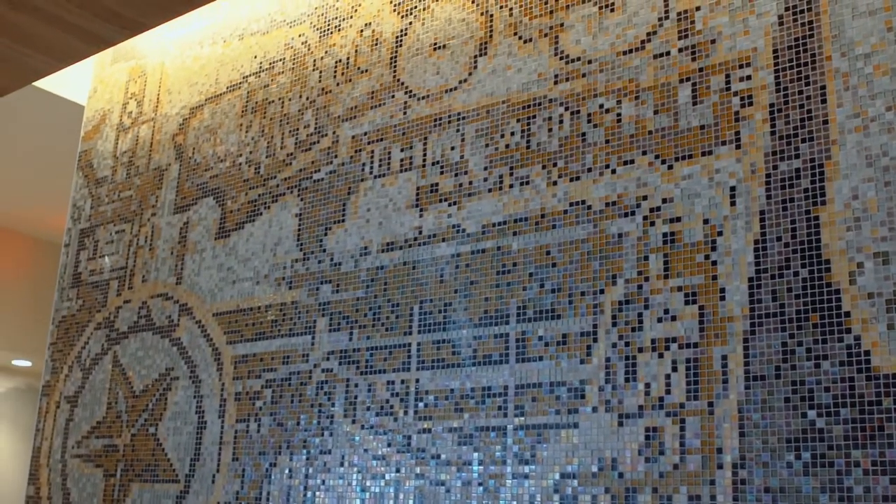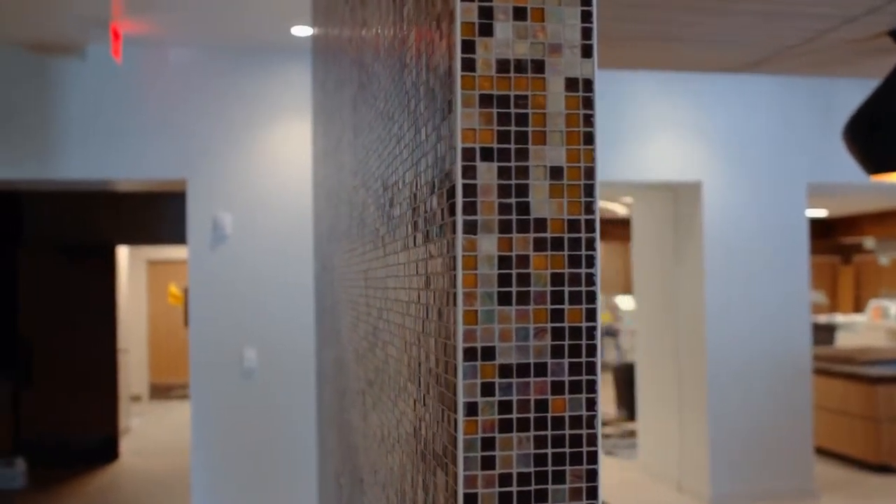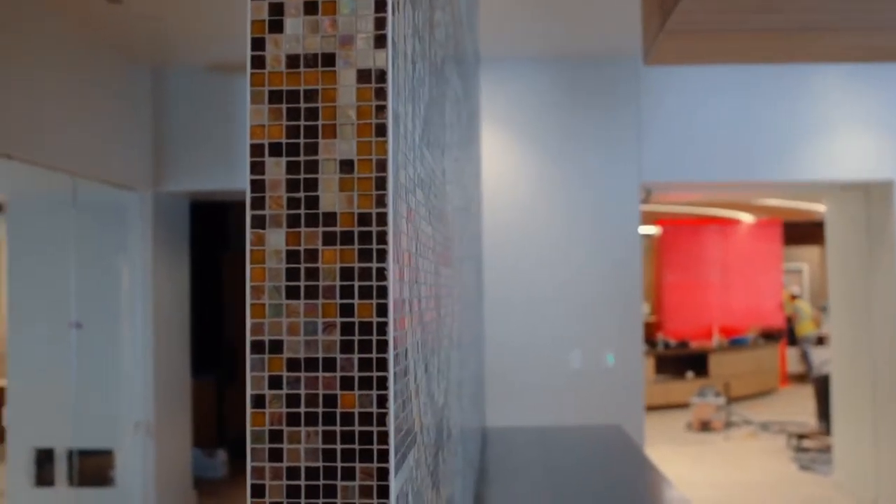One of the first things you notice when you walk into this café is this beautiful mosaic. It wraps completely around the wall — 360 degrees — with a lot of different things to see in it. For example, you'll see the State Seal of Texas, a longhorn, and a bicycle, as bicycling is a very important part of the Austin culture. It really helps tie the facility into what makes Austin Austin.